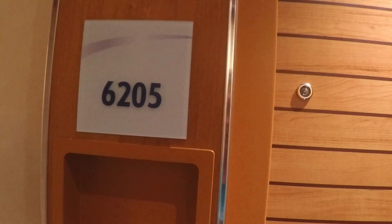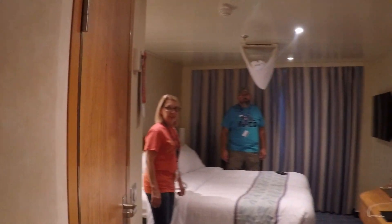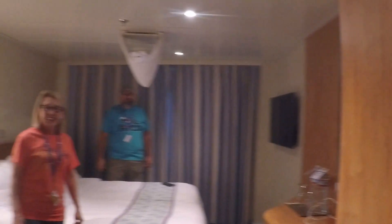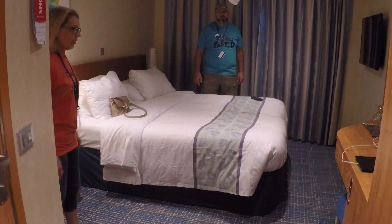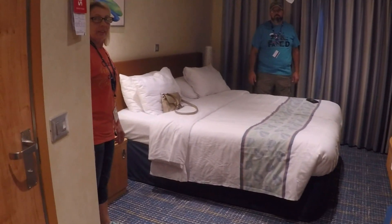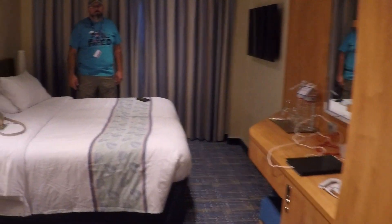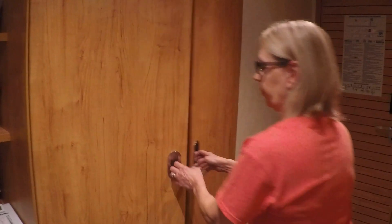This is my parents' room, 6205 — very forward of the ship. Come on in! This is considered an interior cabin, it's a 4J. Looking this way it's a little bit bigger than a regular interior. They have their setup as a king bed. Just like in our room, it only has two closets.